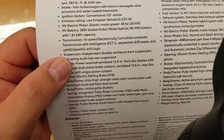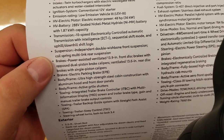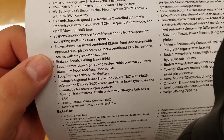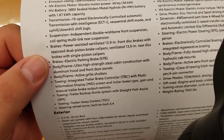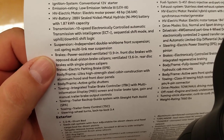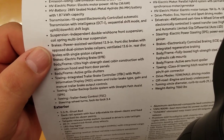These things drive like a dream guys, so if you get a chance to drive one you'll find that out. Your transmission has intelligence, meaning it can find out how you're driving and adjust to you. Your suspension is the game-changer for the Tundra — the independent double wishbone front suspension and coil spring multi-link rear suspension instead of leaf springs. You have power-assisted ventilated 13.9-inch front disc brakes with opposed dual piston brake calipers and a ventilated 13.6-inch rear disc brake with single piston caliper.